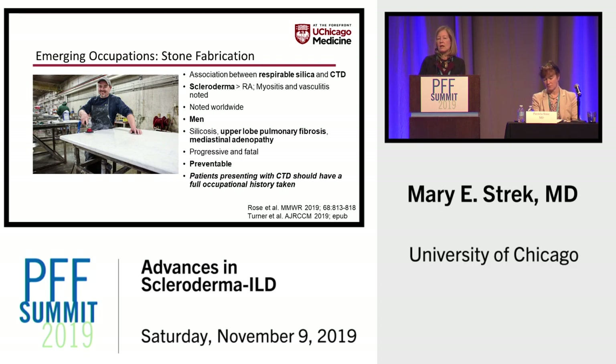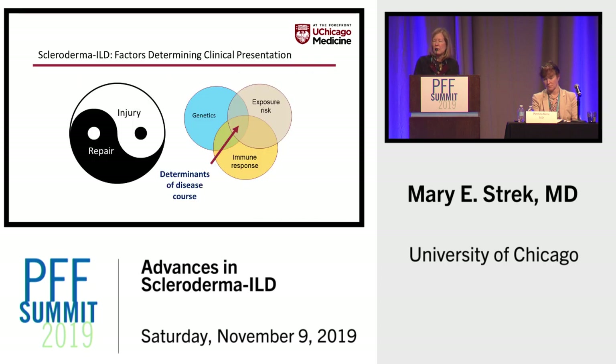The conclusion by Turner et al. was that patients presenting with connective tissue disease should have a full occupational history taken. Like in patients with idiopathic pulmonary fibrosis, in patients with autoimmune ILD there is a balance between injury and repair. The clinical presentation may involve some common genetic pathways, but then an exposure risk that we're just beginning to appreciate, along with an aberrant immune response.